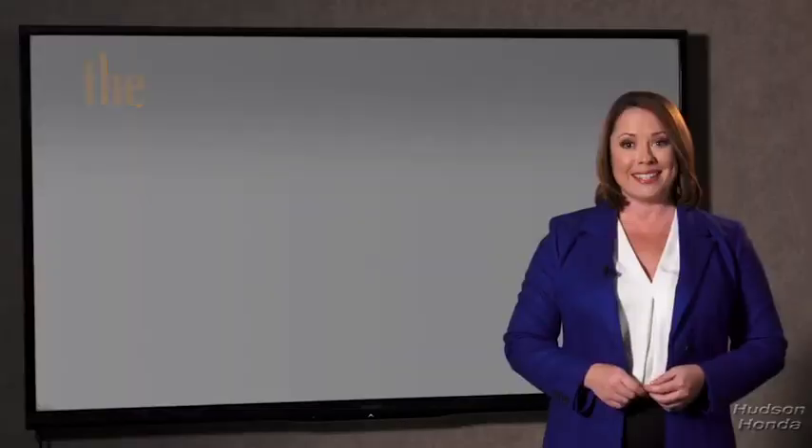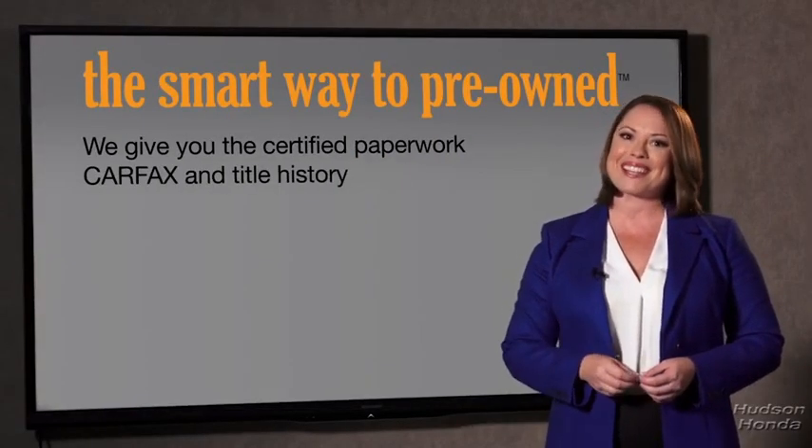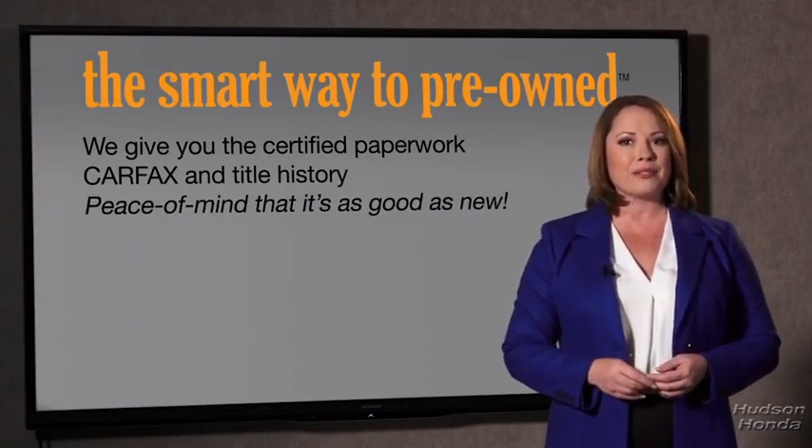The best thing I like about the Smart Way to pre-own, besides the great price I got, is that I know I bought a good car. You know, why should you worry if the odometer's been rolled back, or you're the victim of a salvaged or rebuilt vehicle, or worse, a washed title? We give you the certified paperwork, along with the CarFax and the title history.